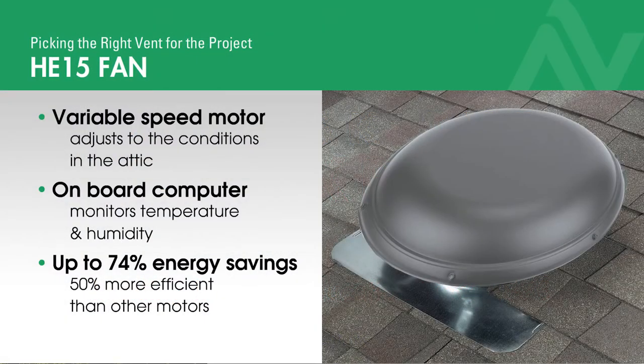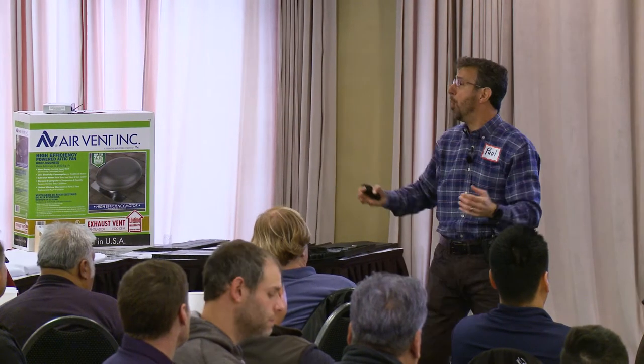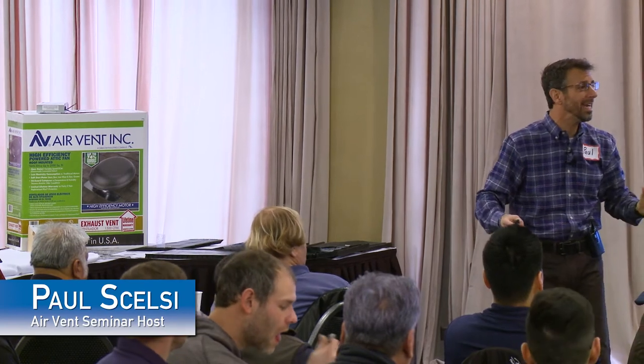It stands for high efficiency. What's high efficient about it? It's the motor — it's a variable speed motor. Every other motor we make is a permanent split capacitor motor. It either runs or it's off.